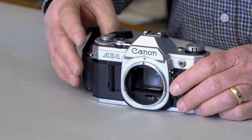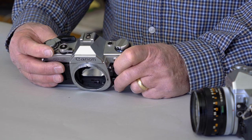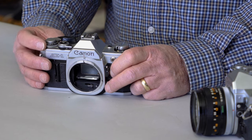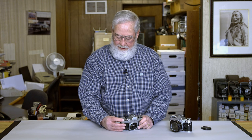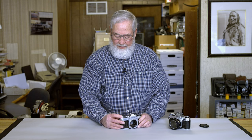The next thing to check is the shutter speeds. On the AE-1, the shutter speed dial assembly is here. Shutter speeds are graduated in stops, from 1/1000th of a second all the way down to one second. To test them, try one second first and listen to see if it actually sounds like one second, then go up to 1/1000th of a second.